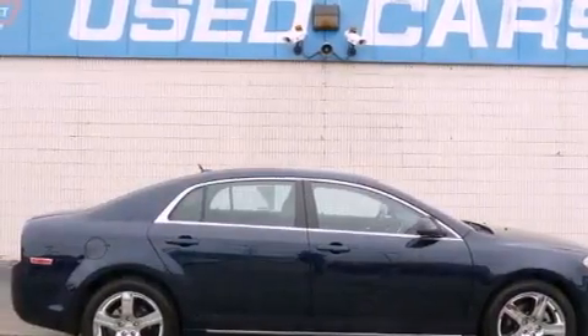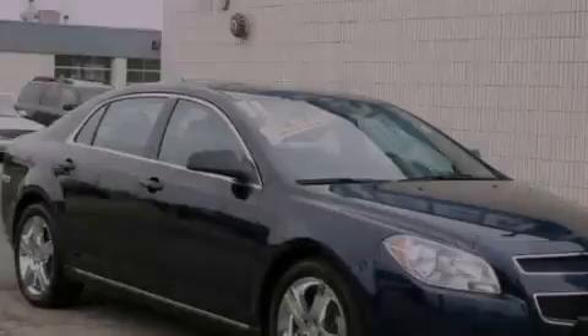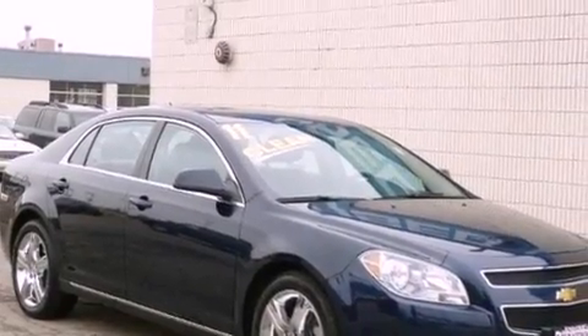With an EPA estimated rating of 33 miles per gallon on the highway, you won't be making frequent trips to the gas pumps.